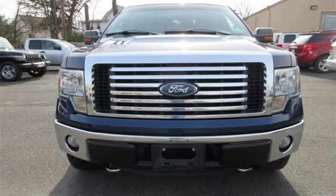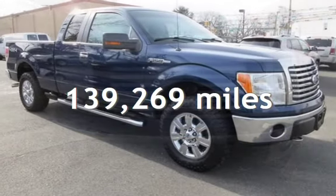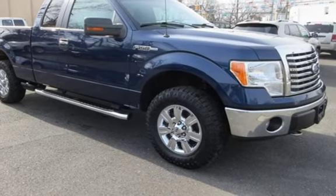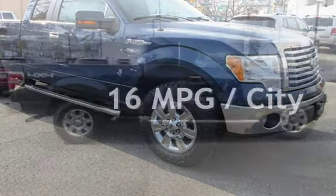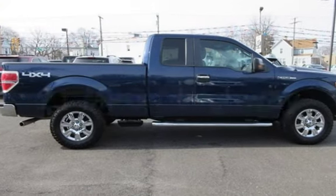This Ford has less than 140,000 miles on the odometer. Estimated fuel economy for this vehicle is 16 miles per gallon in the city, and 21 miles per gallon on the highway.